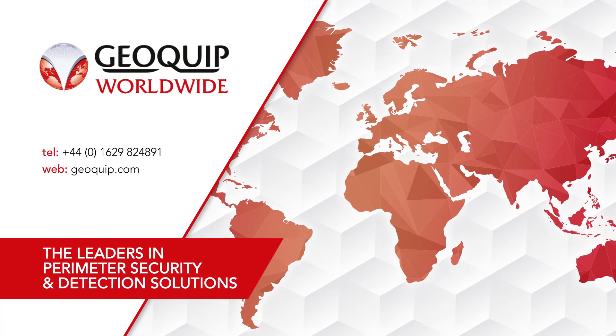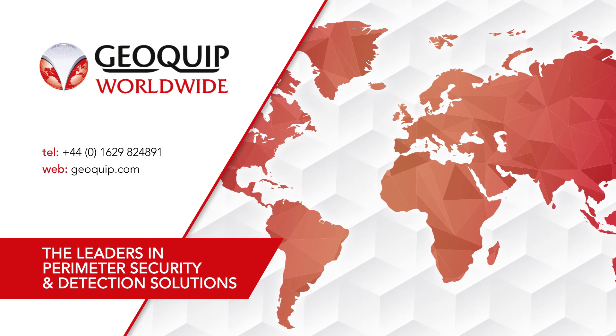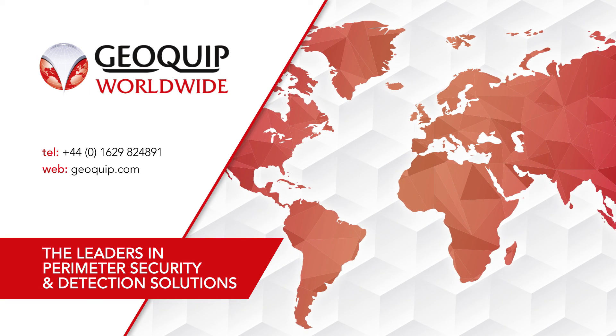Impactor is manufactured in the UK and is in use throughout the world. For help or support, contact GeoQuip today.